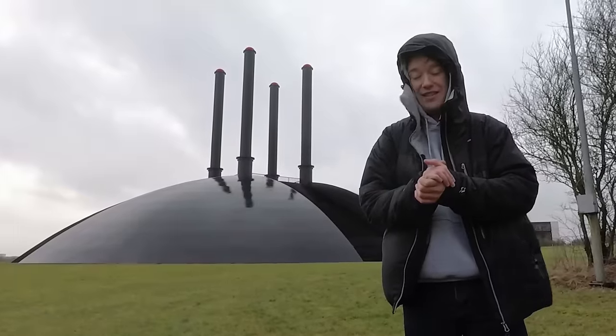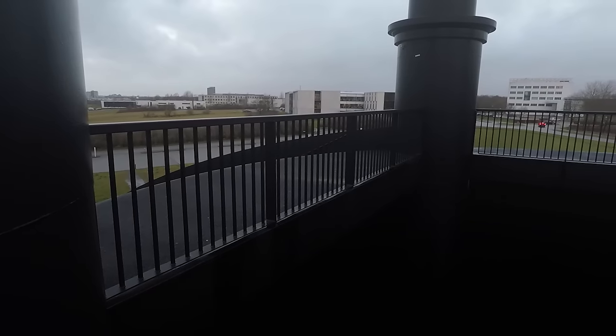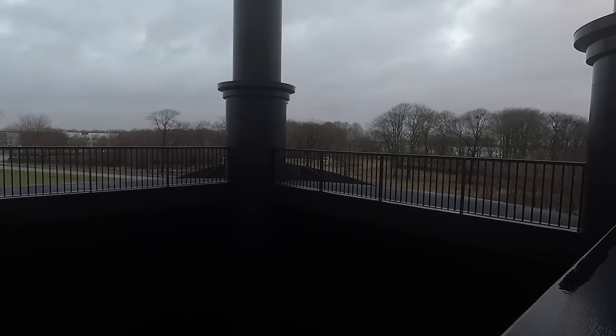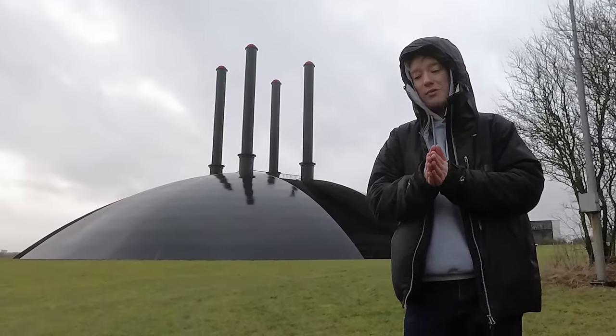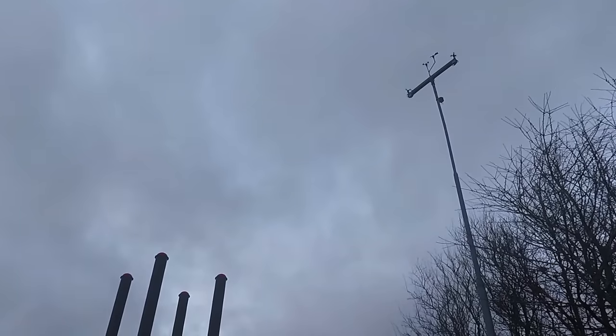It might burst into flame at any moment. But it probably won't, because it does that, on average, for just 25 seconds, about once every two or three weeks — at random, decided by a computer. It might be months between eruptions, it might just be a few days. According to an article in the local news, it won't go off if the wind is too high, which it probably is today, or if there are any people too close.